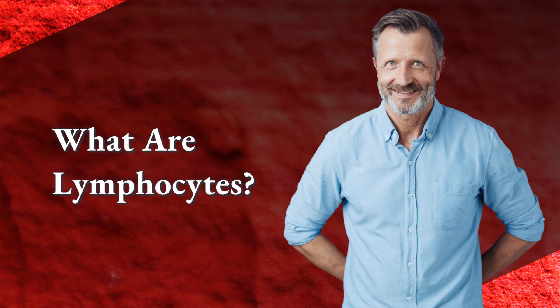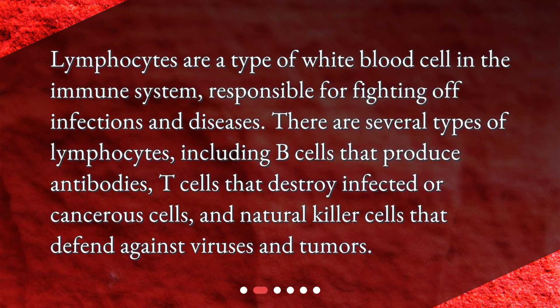What are lymphocytes? Lymphocytes are a type of white blood cell in the immune system, responsible for fighting off infections and diseases. There are several types of lymphocytes, including B cells that produce antibodies, T cells that destroy infected or cancerous cells, and natural killer cells that defend against viruses and tumors.